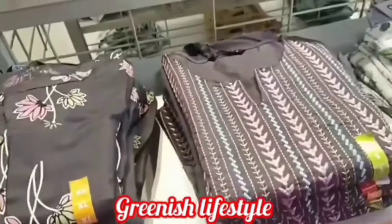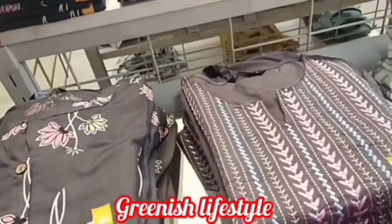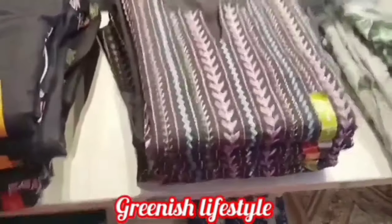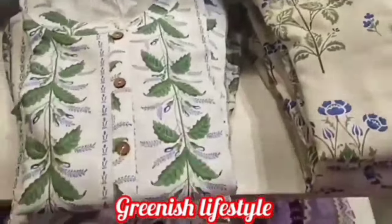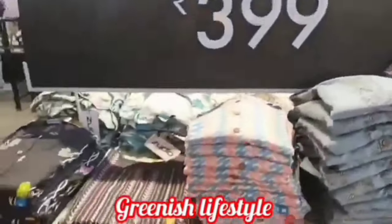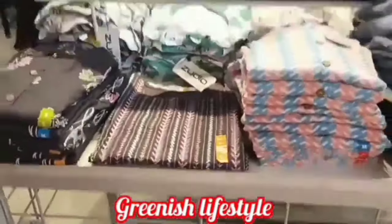This is the nightwear collection — the next set of collections. This is the floral imprinting, just 399 rupees. There is a wide range of cotton collections with open slit designs and color ranges.